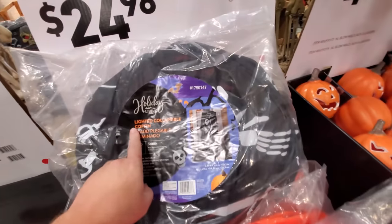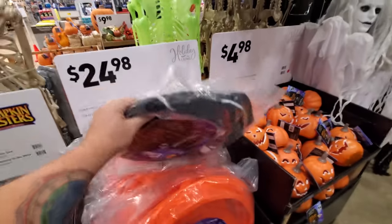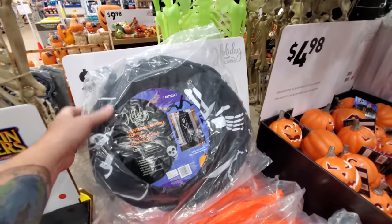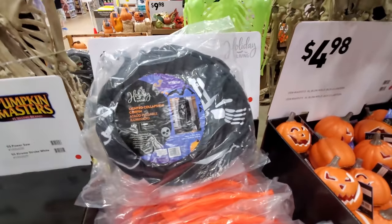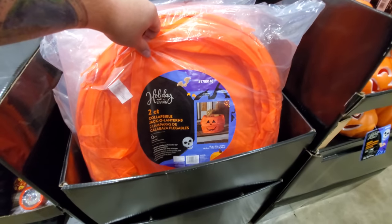Look, we got a lighted collapsible coffin — that's cool, that's a really easy prop too, 25 bucks. It just collapses down and when you're ready you just pop it up and it's ready to roll. Same thing as this one — collapsible jack-o-lanterns.